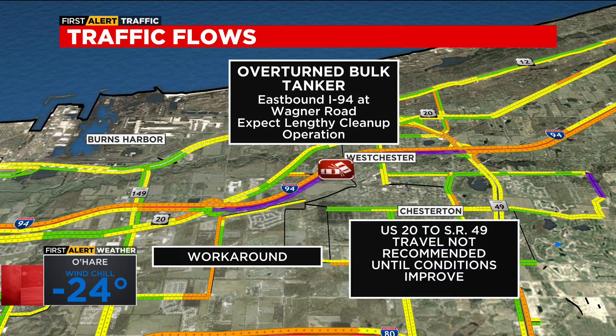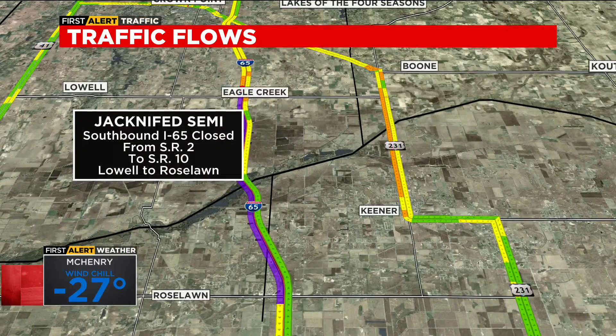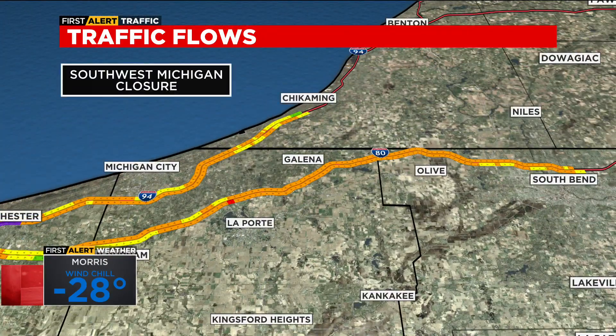Our workaround, because this is going to be out there tonight: U.S. 20 to State Road 49 — but travel is not recommended because the conditions are still bad. South of there, southbound I-65 has been closed all afternoon. There's a jackknife semi — it's closed from State Road 2 in Lowell to State Road 10 down by Roselawn. Take SR-231 to State Road 10 to get around that one.